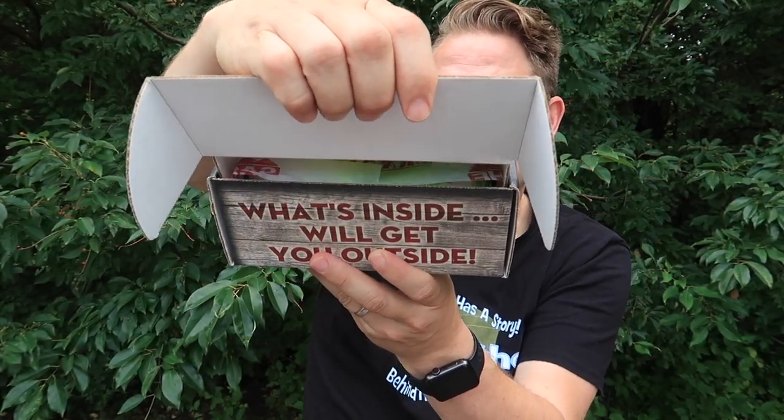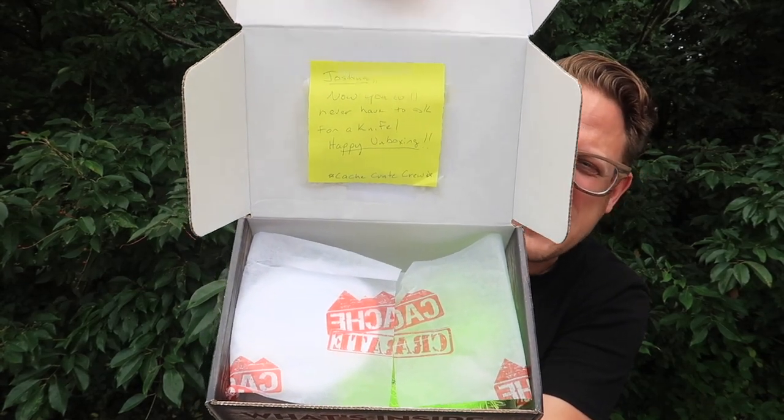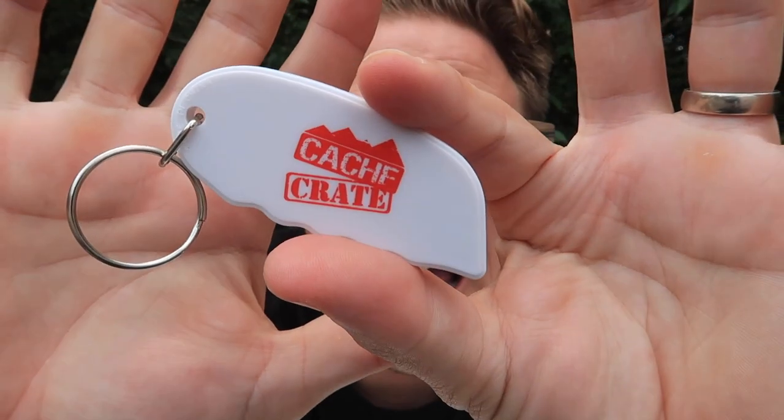You're going to get to see the items before me. Look at the presentation, and I see like a little note on top. It says: 'Joshua, now you will never have to ask for a knife. Happy unboxing, Cash Crate crew.' Did they give me a special unboxing tool? Oh my gosh. It's a little Cash Crate exacto knife, so you can open the boxes successfully, and you don't need to bring a lethal knife to the park. That's so funny — I seriously didn't know this was in here!